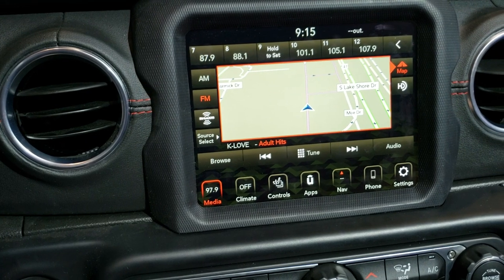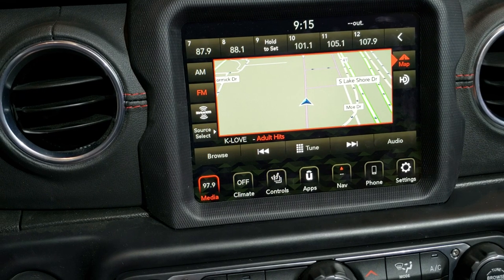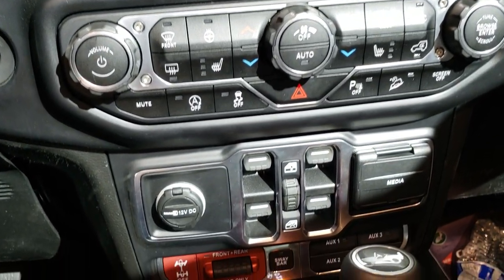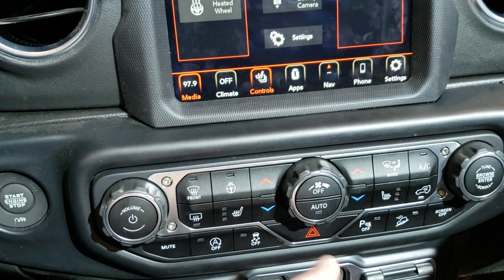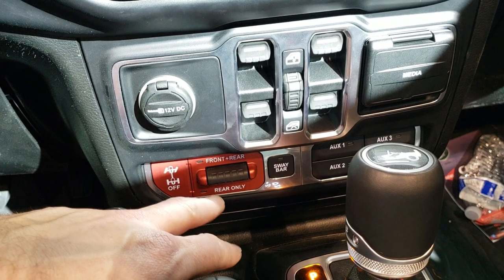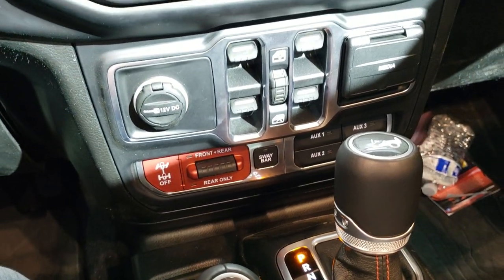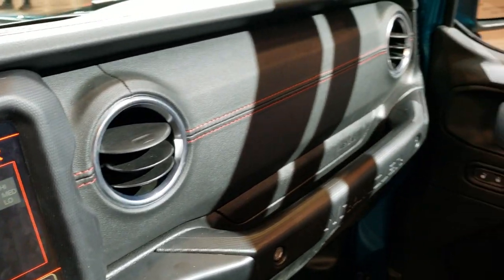This one has the NAV, so you're going to get SiriusXM Guardian for a year, and SiriusXM travel and weather for five years. You've got all your climate controls here, plus the HD backup camera. You get your front and rear locking diffs, your four auxiliary switches, and your sway bar disconnect — all with that Rubicon package.